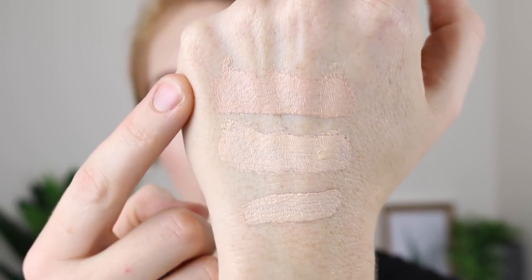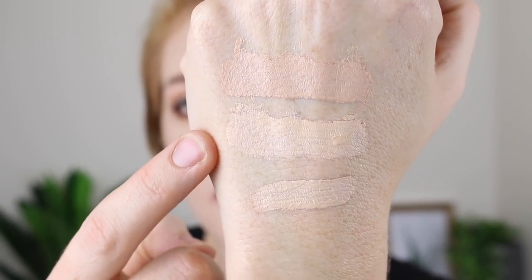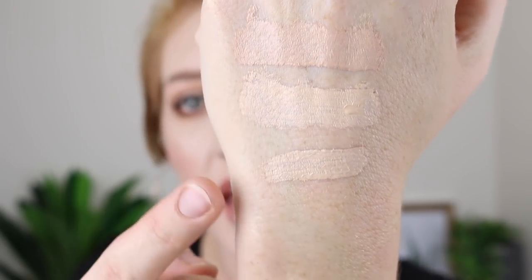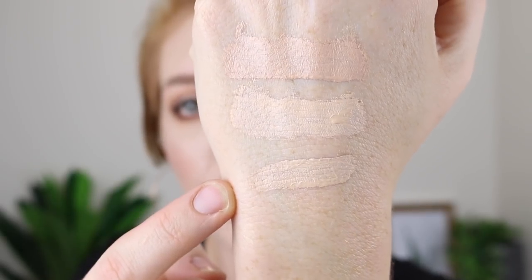So here are just some swatches of the concealers. Up here we've got the Fit Me in the shade 15 Fair, this one is the Fit Me in 05 Ivory, and this one down here is the Colourpop No Filter Concealer in the shade 04.